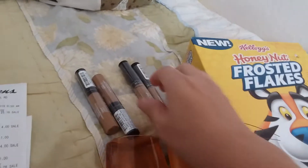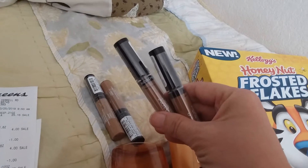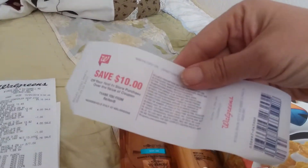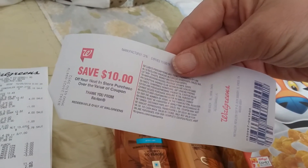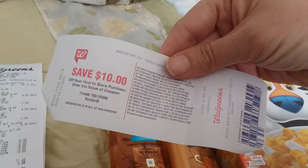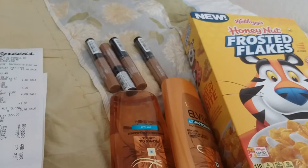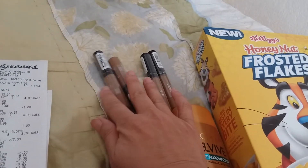So one of the Catalina deals is spend $15 and you get back a $5 register reward. I'm not sure what the other tier is, but I got back a $10 register reward for my purchase. So that was fantastic. And then I had $5 off coupons off of each one.